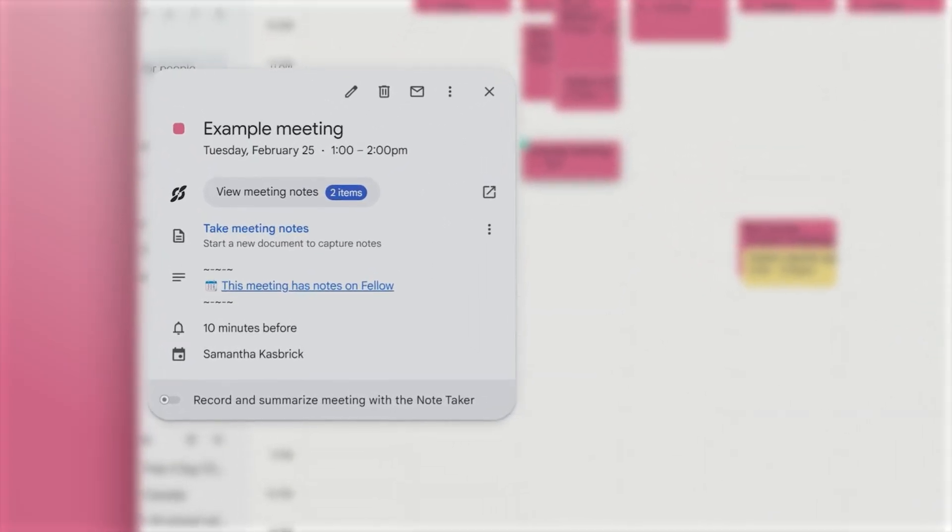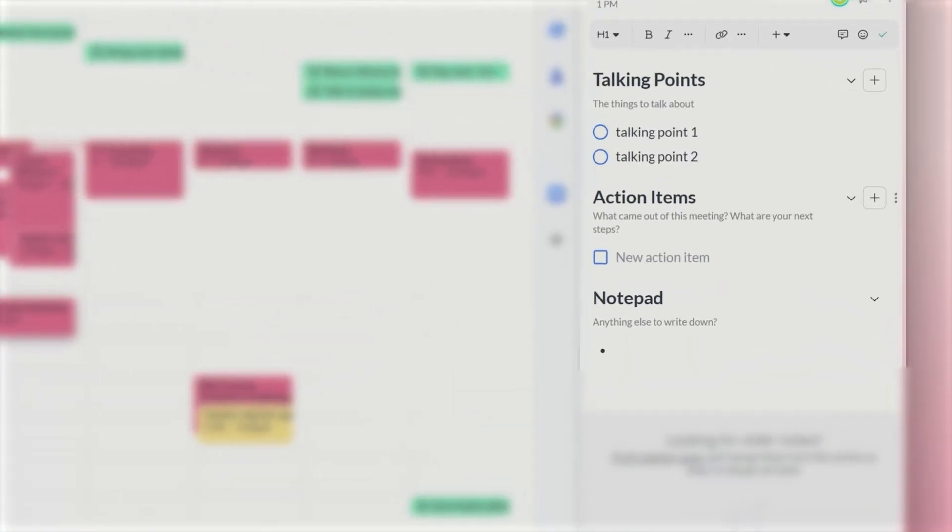Next is the Google Calendar integration — a super handy feature. Fellow syncs directly with Google Calendar, so when you open an event in Google Calendar, your meeting notes are already there. You don't have to go searching through different apps or documents; it's all in one place. For example, if I'm about to hop on a clarity call with a prospective client, I can jot down key points in Fellow beforehand — questions I want to ask, topics I want to cover — and when the meeting starts, I already have everything in front of me, making the conversation more focused and productive.